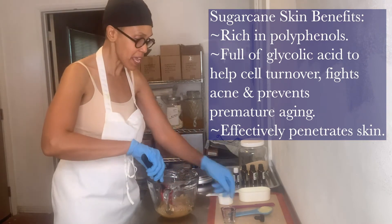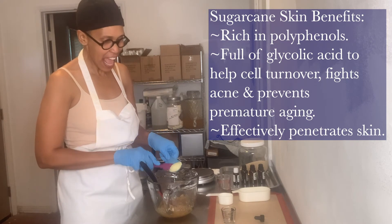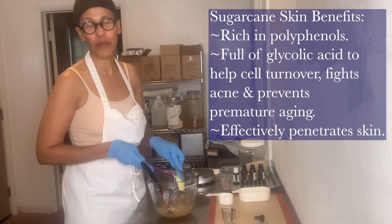Don't just take my word for it — try some sugar scrub on your skin and see the glowing results.